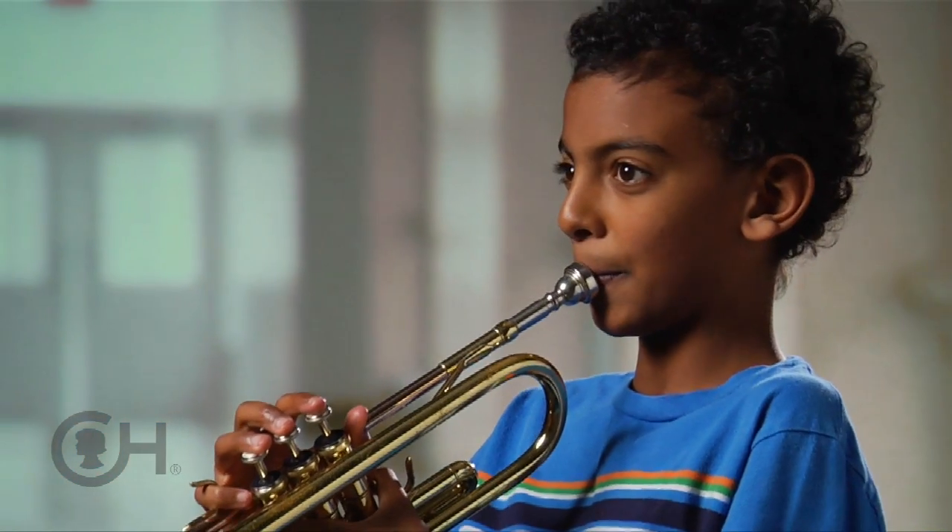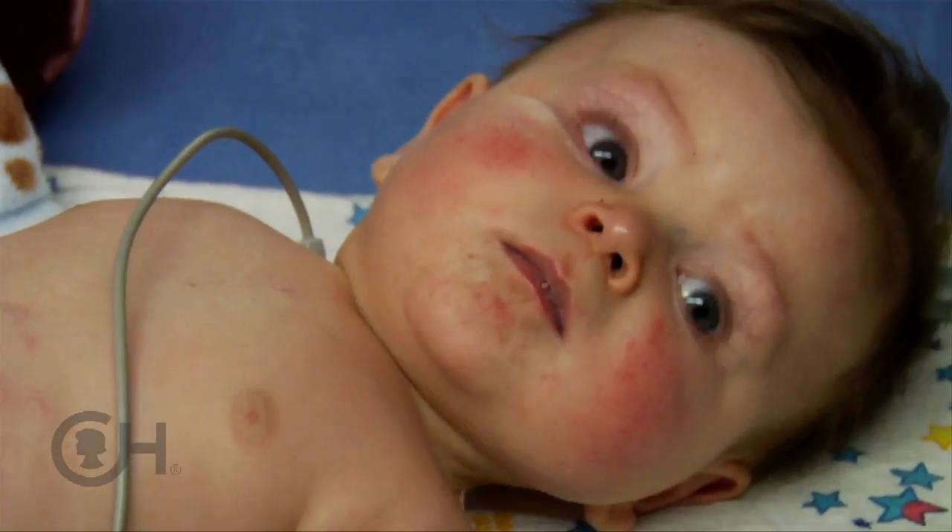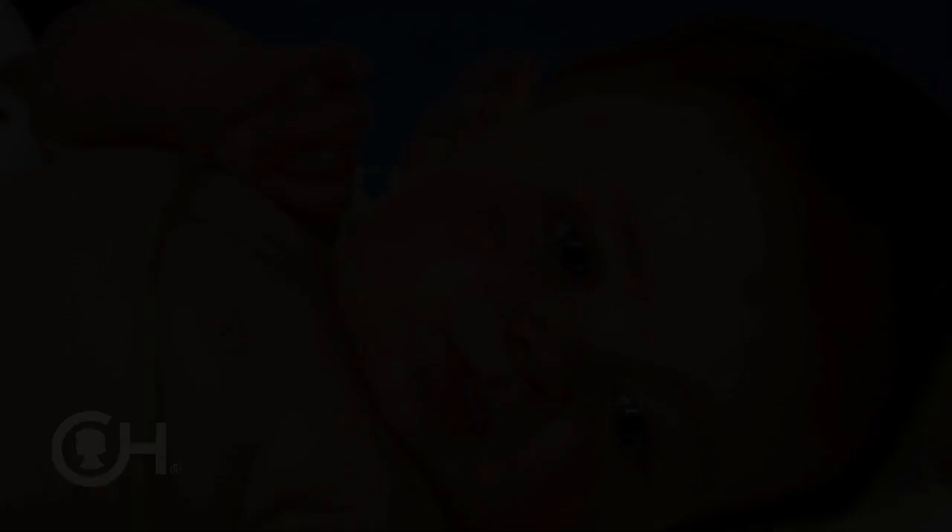This is the story of two boys, one program, and years of medical progress. It is a story of discovery, dedication, and hope.